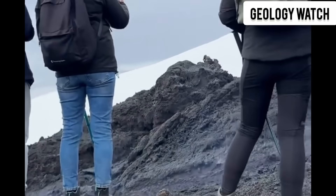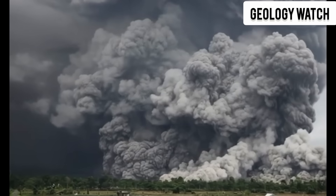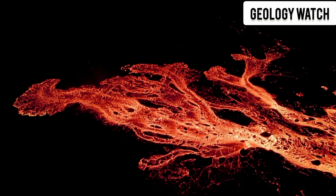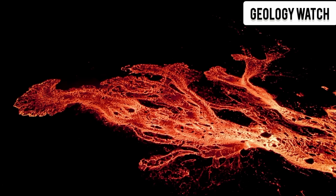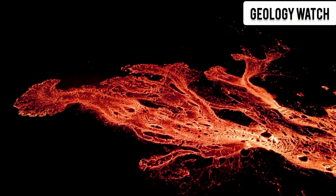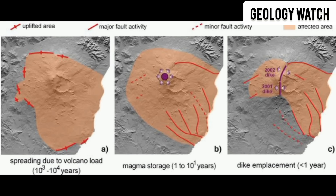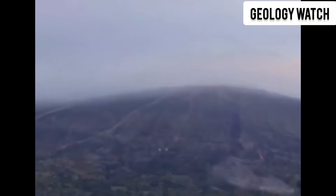For decades, Sicilians have watched Etna erupt again and again — lava flows, glowing fountains, ash clouds. This has always been part of life on the island. But everything changed when scientists installed high-precision sensors around the volcano, devices that could detect even the smallest shift, even the tiniest movement. And what they saw shocked them.